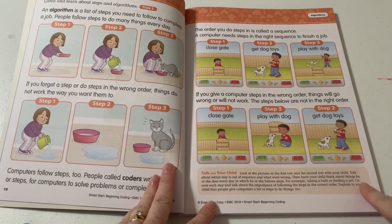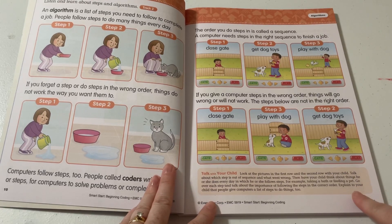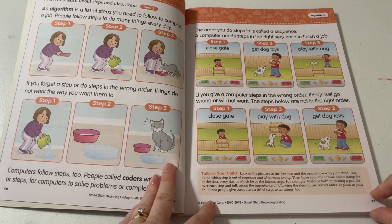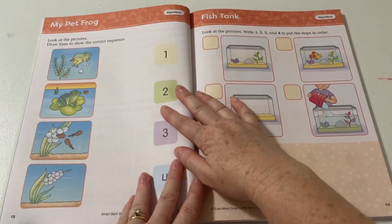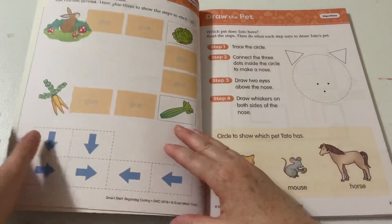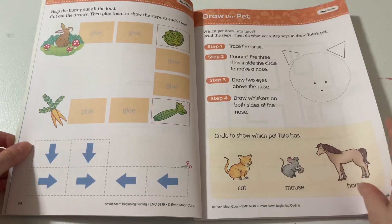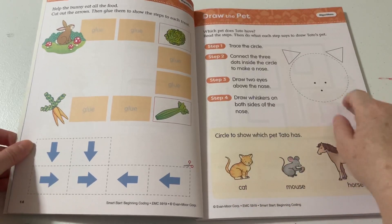It says: look at the pictures in the first row and the second row with your child. Talk about which step is out of sequence and what went wrong. Then have your child think about things he or she does every day in which he or she follows steps — for example, taking a bath or feeding a pet. Go over each step and talk about the importance of following the steps in the correct order. Explain to your child that people give computers a list of steps to do things too. And we have a matching activity here — all about steps. This is very basic for first graders. Then there's an activity where they're going to be cutting and pasting, drawing a pet, and then circling which pet it is.